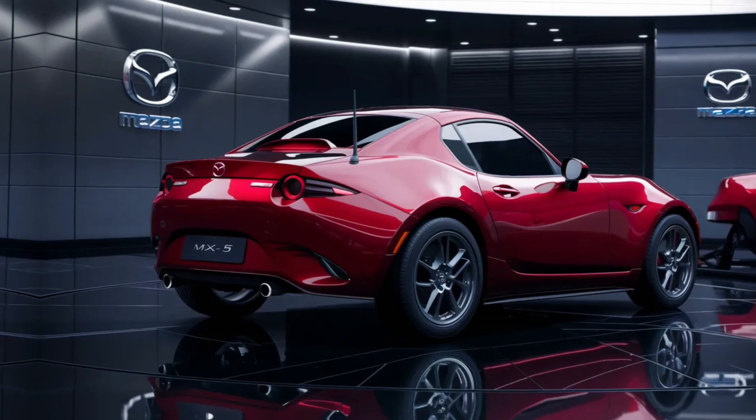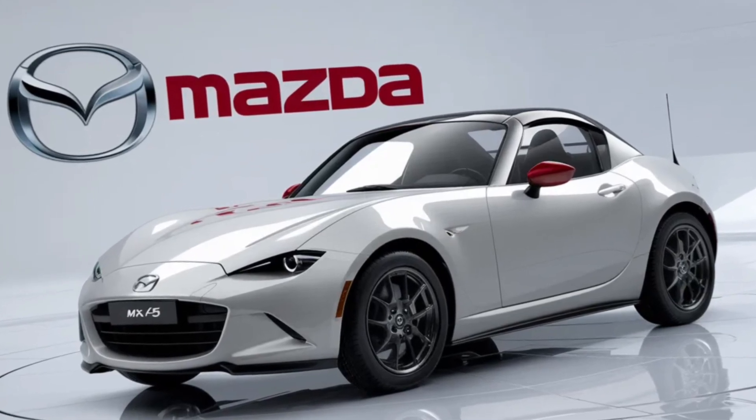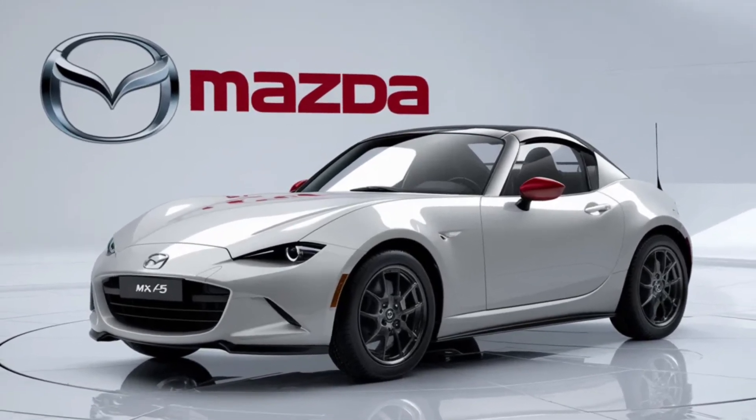So if you're looking for a car that brings a smile to your face every time you get behind the wheel, the MX-5 is waiting for you. Let's keep the spirit of driving alive, one corner at a time.